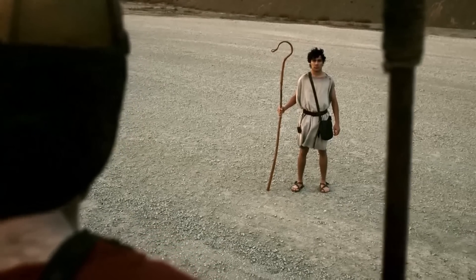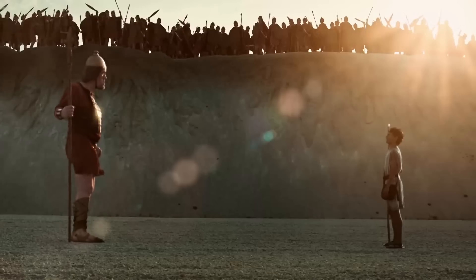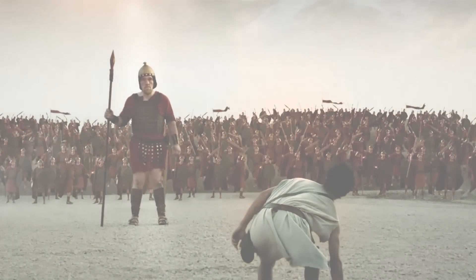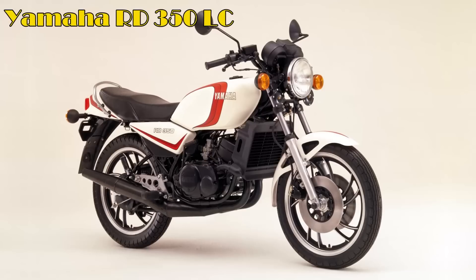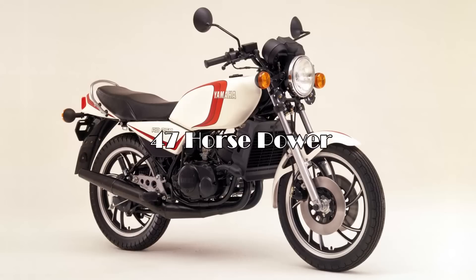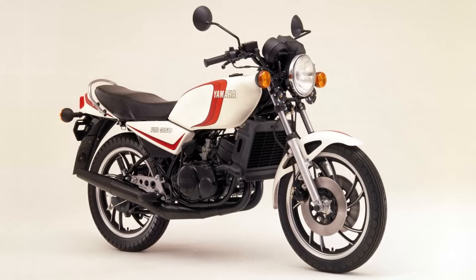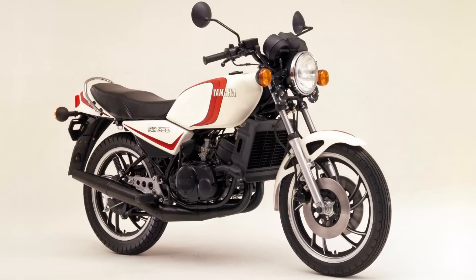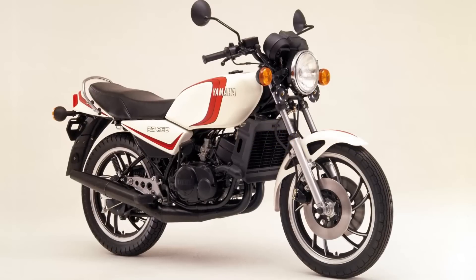But in 1980, Yamaha introduced a real giant killer — a true David amongst Goliaths — the liquid-cooled RD350-LC. This two-stroke bike produced 47 horsepower and weighed just 160 kilos, which gave it a top speed of about 110 miles per hour and a quarter-mile time in the mid-13 seconds.